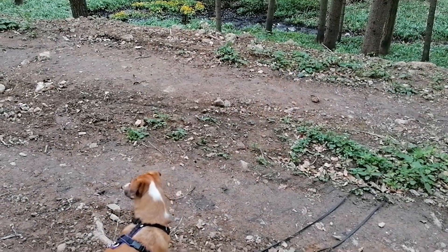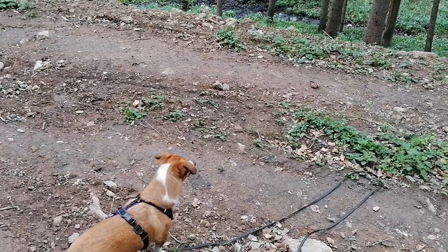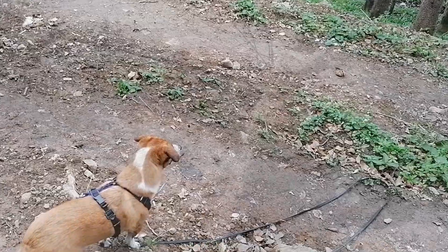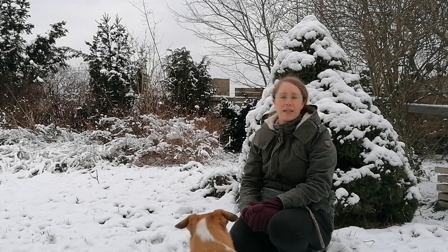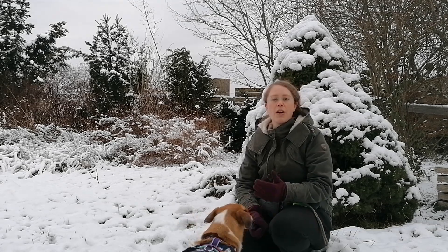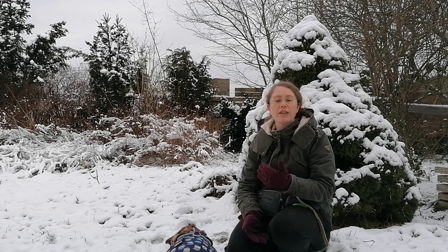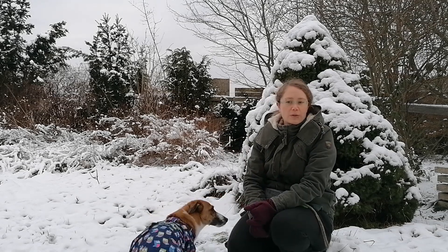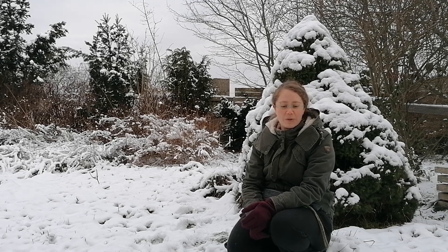That's a whole new topic, and it's not what we're talking about today. Today we're going to talk about how you can use different treats and what different treats actually mean. For example, we have today cooked meat and some kind of sausage. You can always ask your dog what he or she prefers on a given day — it might differ, because we don't like the same food every day either.